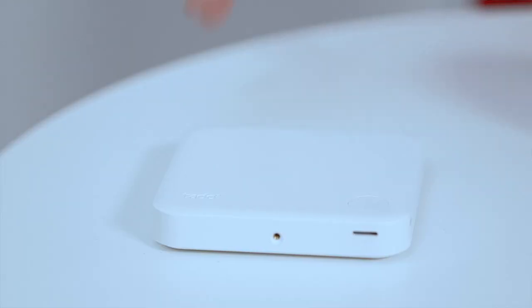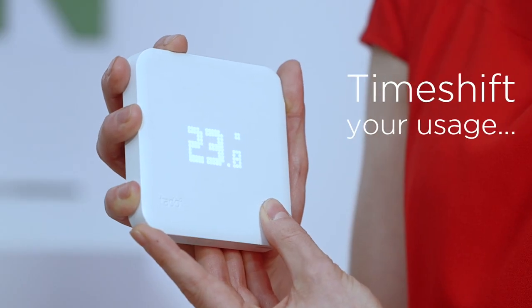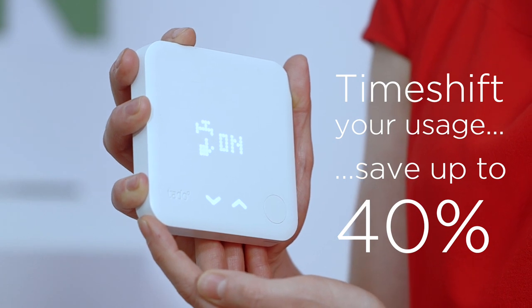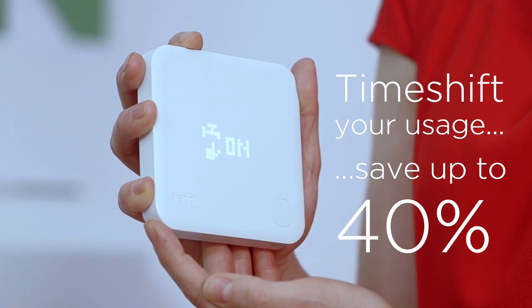How do you heat your hot water at the cheapest times of the day?